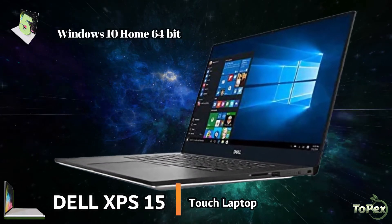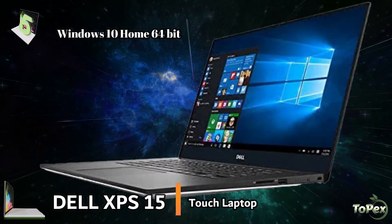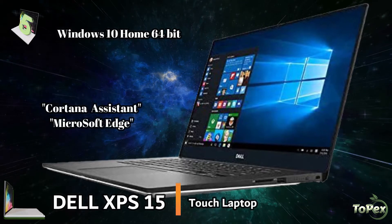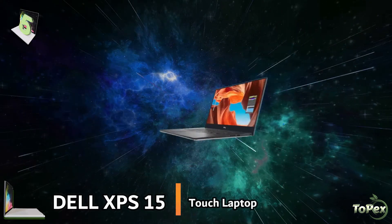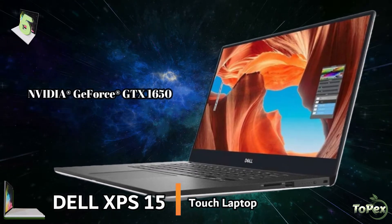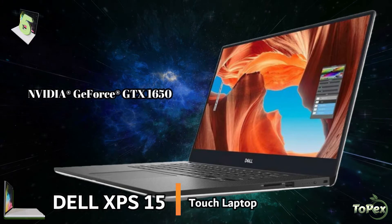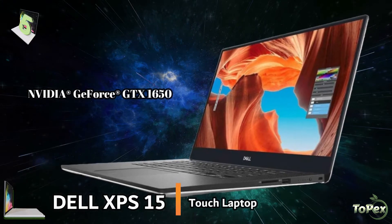Its Windows 10 Home 64-bit operating system includes features like Cortana Assistant and Microsoft Edge web browser. The discrete NVIDIA GeForce GTX 1650 graphics with 4GB GDDR5 discrete memory and 128-bit graphics memory interface